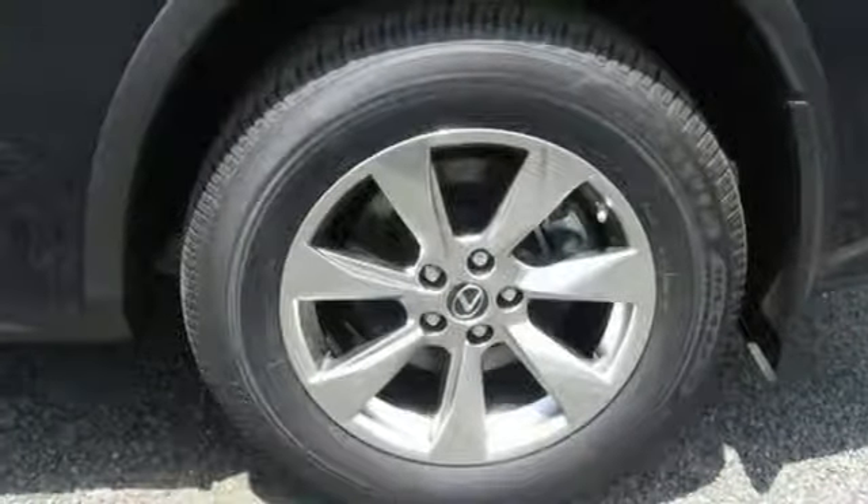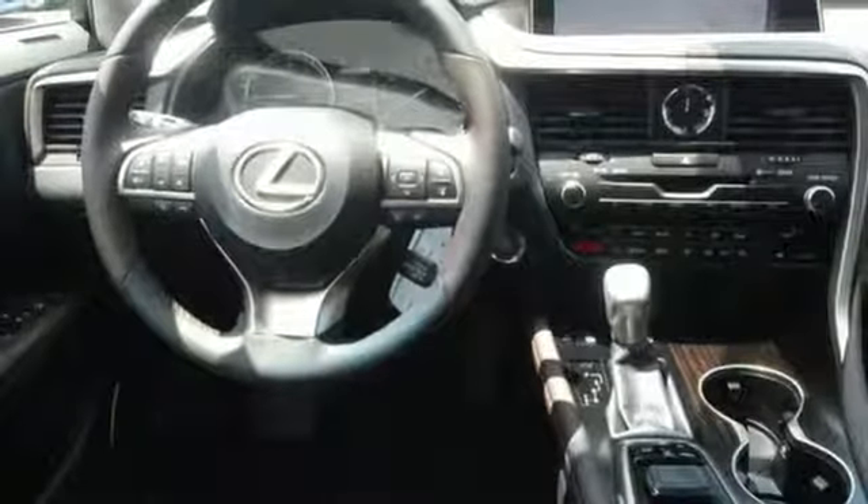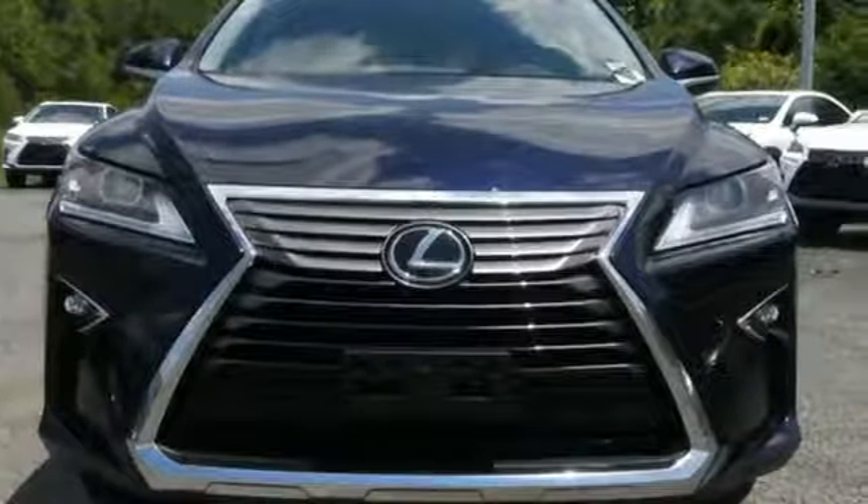It also offers amazing sound quality. Get inside and show the world you're just as sophisticated as the car you drive. Be as bold as the RX350.